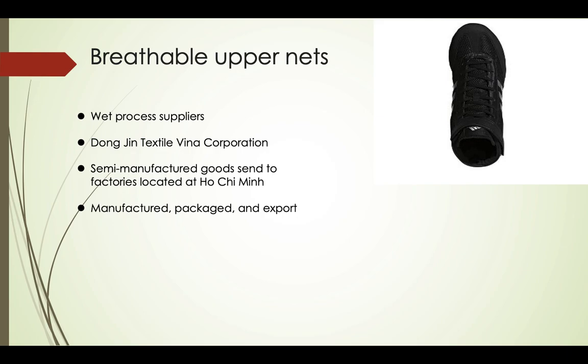The manufacturing of men's Combat Speed 5 wrestling shoes' breathable upper nets is similar to lacings — they require wet process supplies, and the company that takes charge is Dong Jing Textile Vina Corporation, as mentioned before. Semi-manufactured goods are sent to factories located at Ho Chi Minh City, where they are finally manufactured, packaged, and exported.